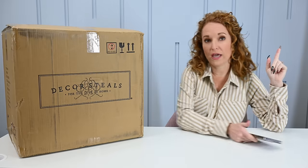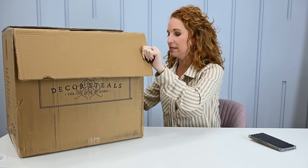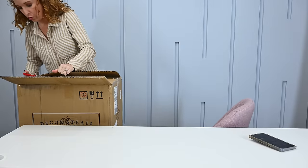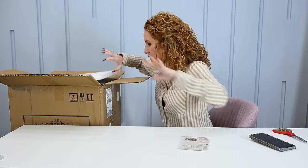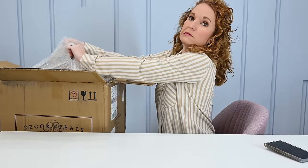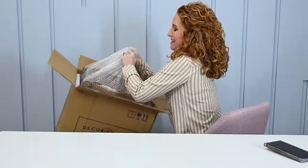We've been ordering more stuff from Decor Steals to test the quality. These storage crates came in and I don't know how I'm going to use them yet because I think they're going to have dual purpose in my home. I need both storage and side tables, and I'm keeping an eye out for a new couch. Got a little note from Decor Steals — these are weighty enough that they're not going to get knocked over.